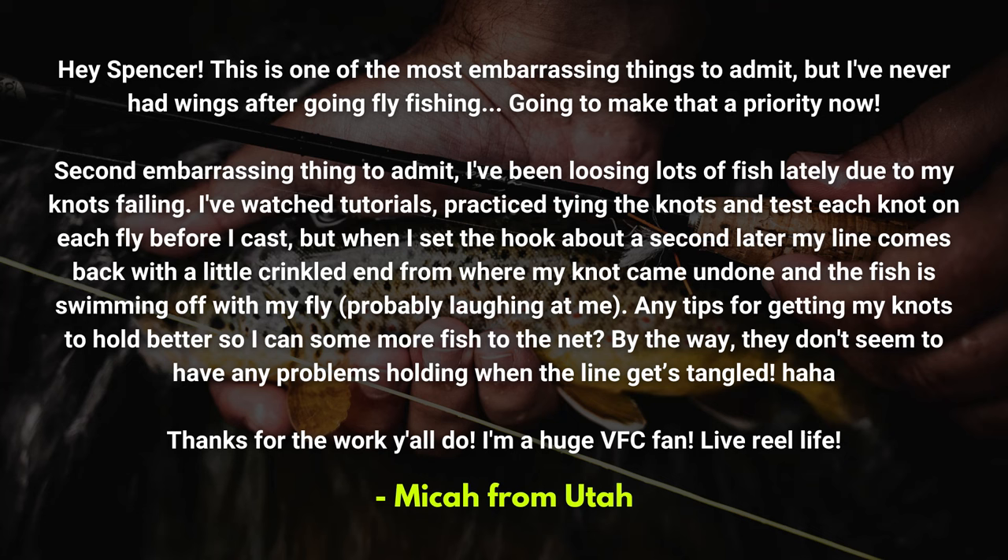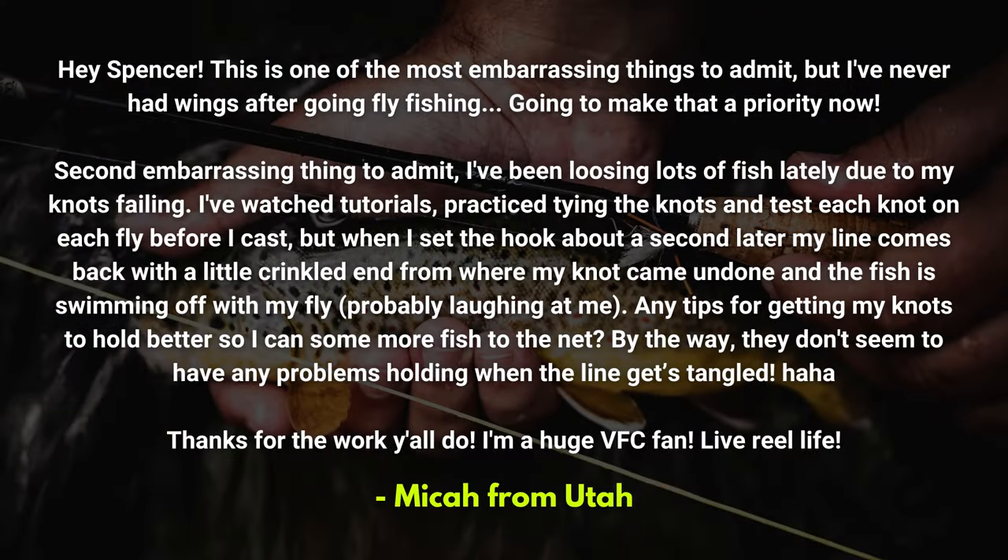Micah from Utah starts us off this week with a question. He says, 'Hey Spencer, this is one of the most embarrassing things to admit, but I've never had wings after going fly fishing — going to make that a priority now.' Well dadgummit Micah, you better. Back to Micah's question: 'Second embarrassing thing to admit — I've been losing lots of fish lately due to my knots failing. I've watched tutorials, practiced tying the knots, and test each knot on each fly before I cast, but when I set the hook, about a second later my line comes back with a little crinkled end from where my knot came undone, and the fish is swimming off with my fly — probably laughing at me. Any tips for getting my knots to hold better so I can put some more fish in the net? They don't seem to have any problems holding when the line gets tangled.'